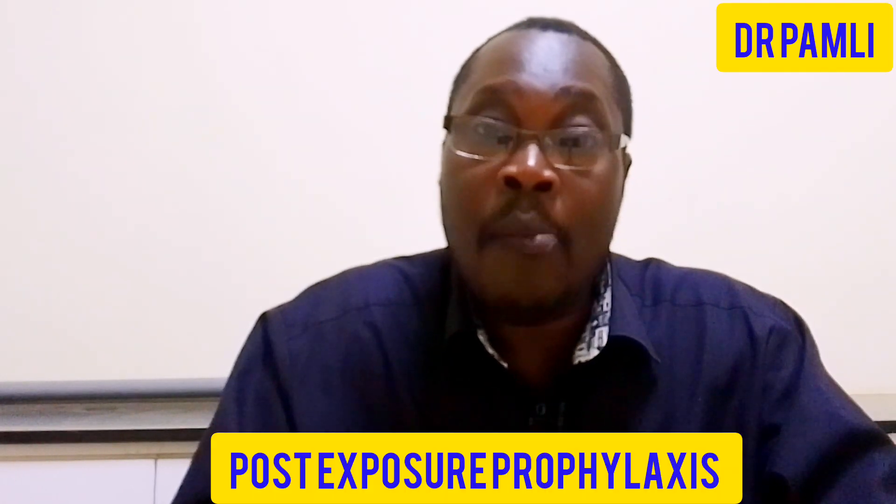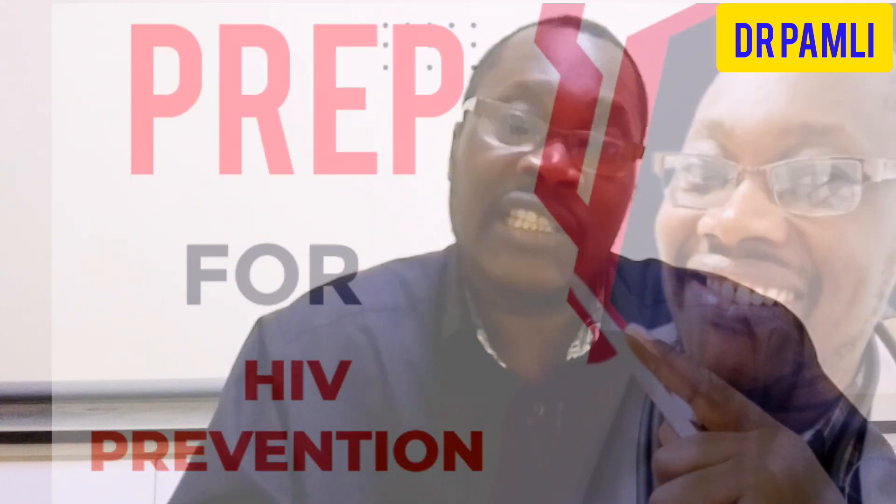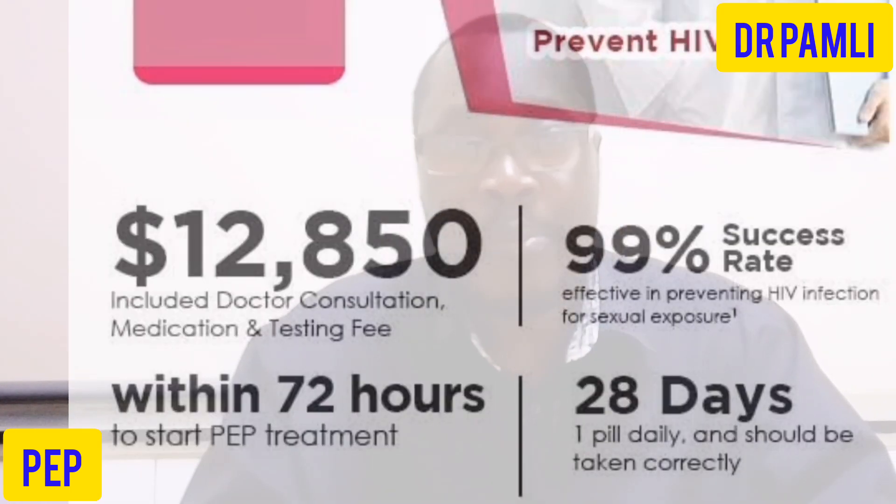Welcome back, and in today's video we are going to talk about post-exposure prophylaxis. We had talked about pre-exposure prophylaxis in detail — if you have not watched that video, kindly click the link that appears up here so that you are well conversant with it. Today's video is very important because we are going to talk about PEP, that is post-exposure prophylaxis.